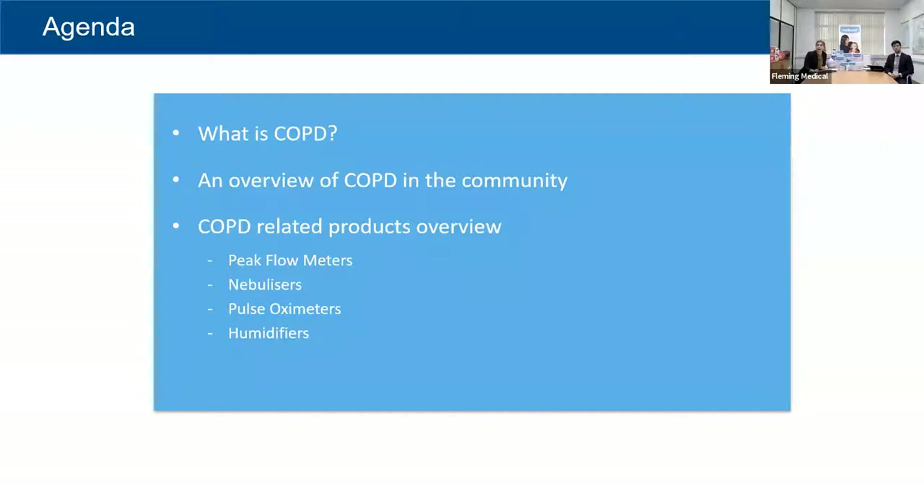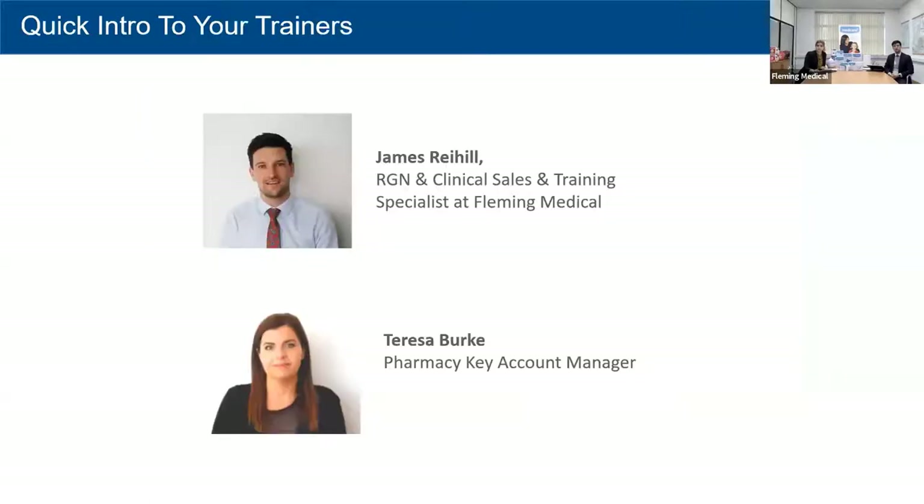My name is Teresa. I've been working as key account manager with Fleming Medical for two and a half years. Before that, I worked in retail pharmacy — except for maybe four years — so for about 15 years I've worked in retail pharmacy as a retail manager and as a pharmacy technician.